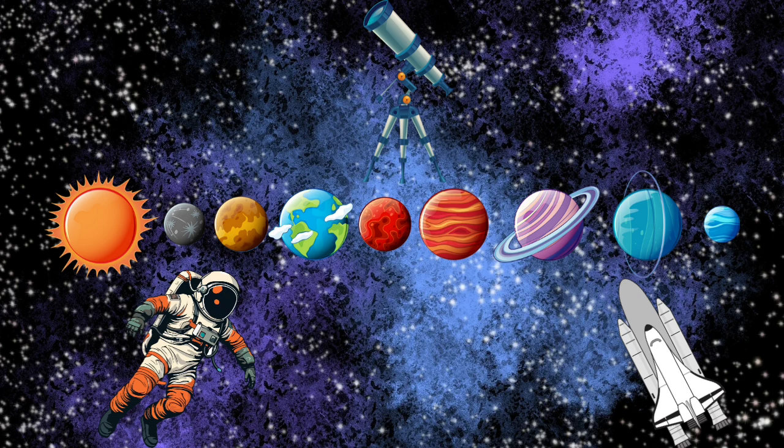Mercury is the first in line. Venus shines so bright and fine. Earth is where we all reside. Mars is red in open skies. Jupiter is a giant ball. Saturn with its rings so tall.